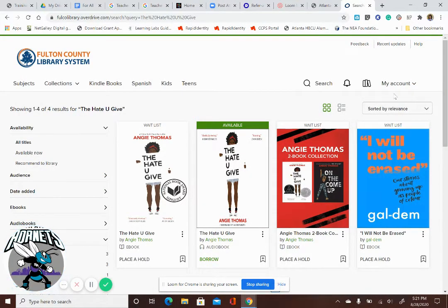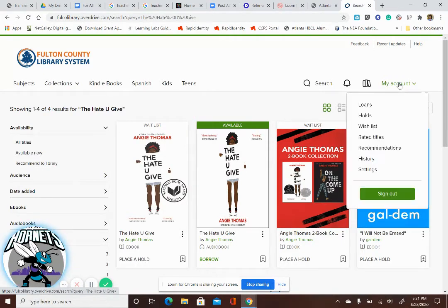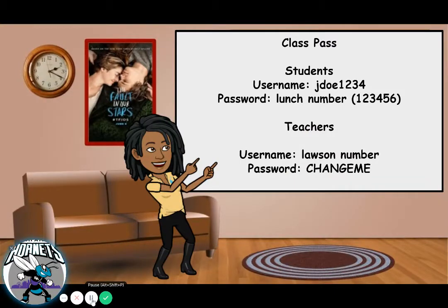To borrow it, come up to My Account and sign in. For students, your username is the same as how you get into My Backpack — it's your network ID. So if your name was John Doe, it'd be something like JDoe1234. Your password is your lunch number. For teachers, it's your Lawson number, and your password is ChangeMe.